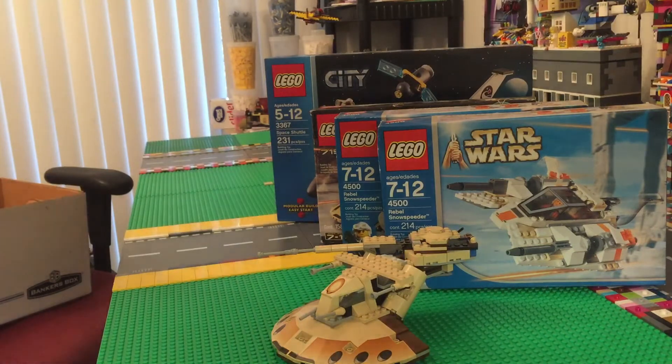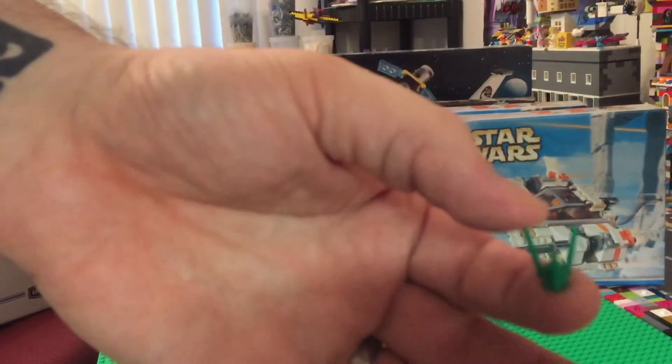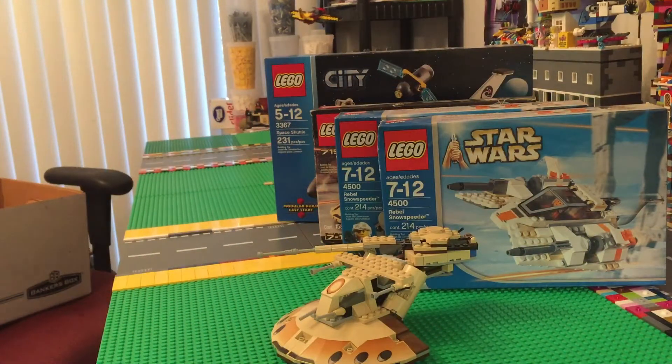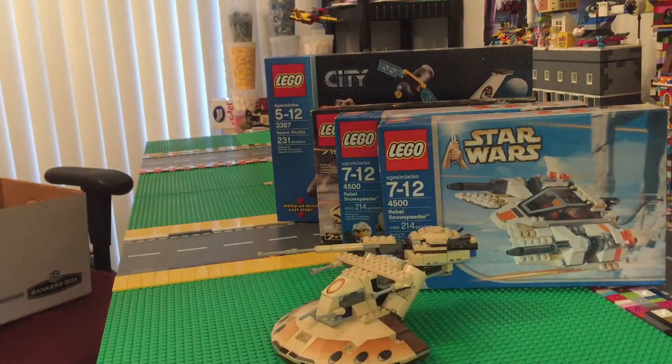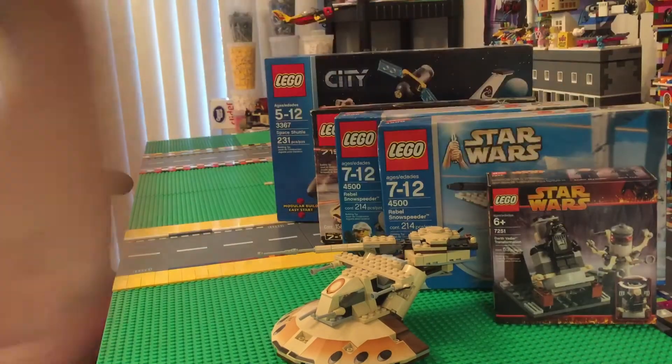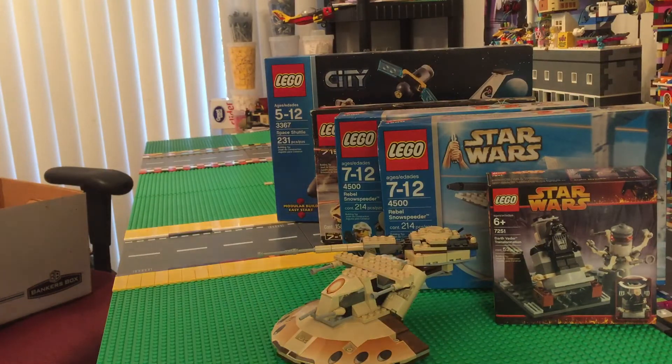Then we have the elusive grass piece — everybody's favorite grass piece! Whoops, now it's on the floor. Now it belongs to the Lego room — just kidding. I've got one more sealed box: set number 7251, Darth Vader Transformation. You guys might know this set from Brick Blaze. It comes with 53 pieces, from 2005, and it's sealed!